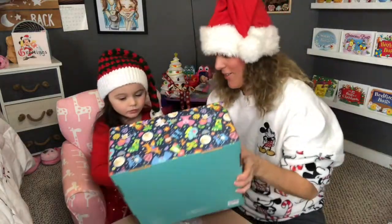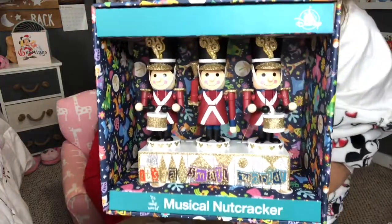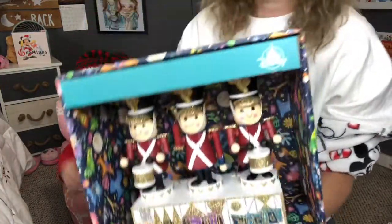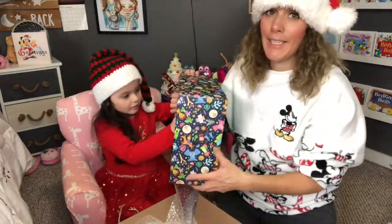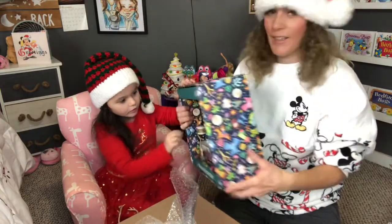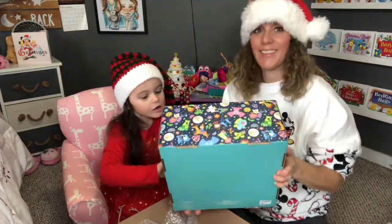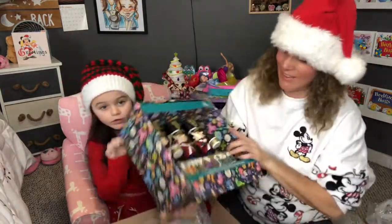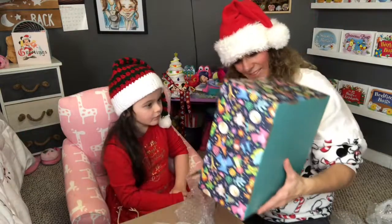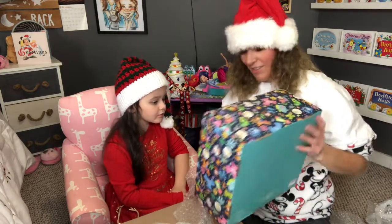It's a musical nutcracker. I wanted this so bad and she found this at the Magic Kingdom for me. Retail is $99.99 to $100. In the box — love the box, we're going to keep the box too. Are they making music? That is awesome.